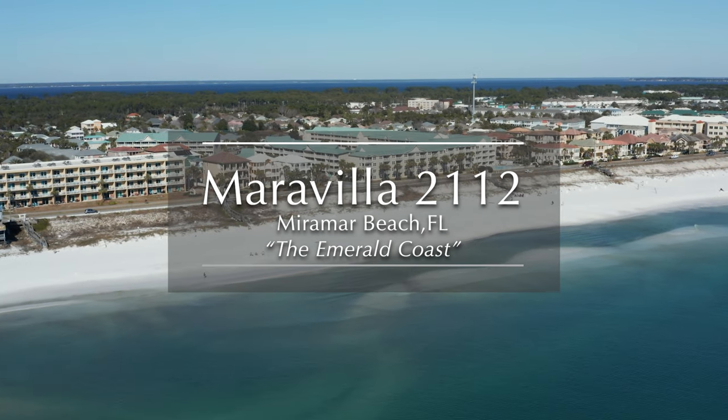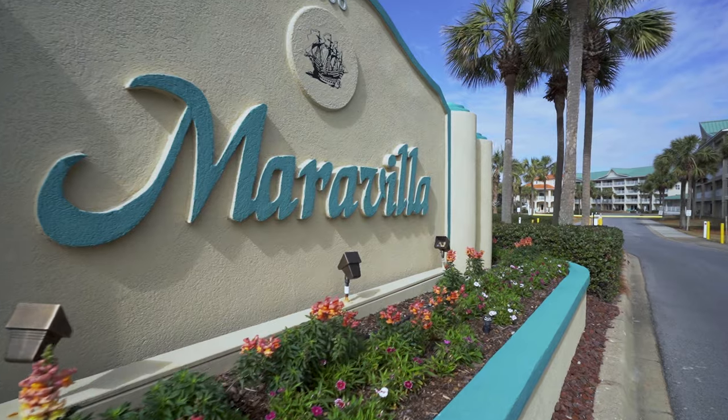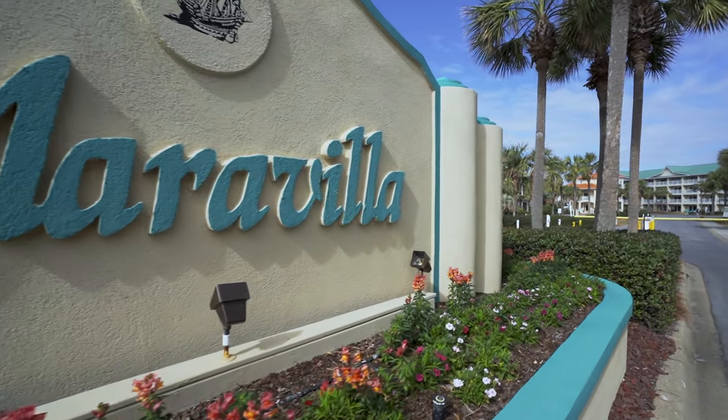Why should you own a ground floor, totally renovated rental machine along the Emerald Coast? Let me show you.